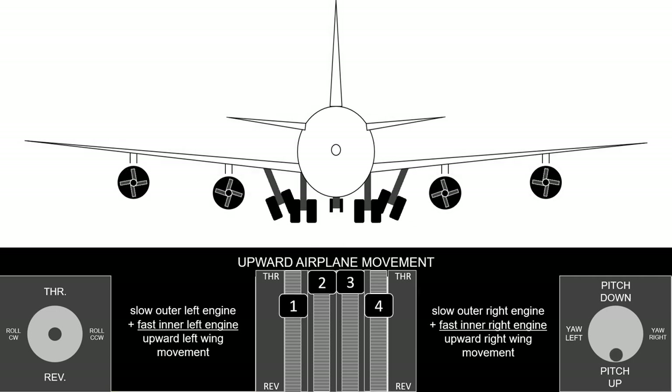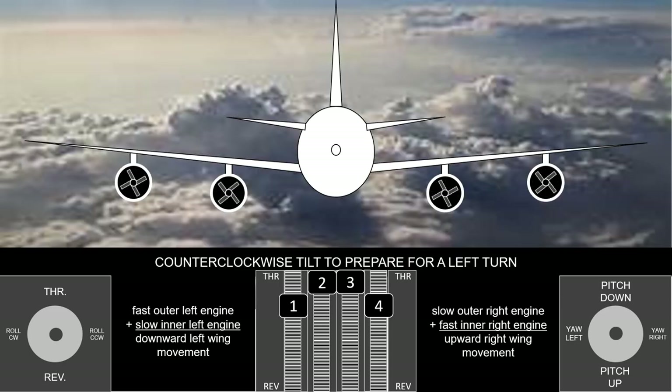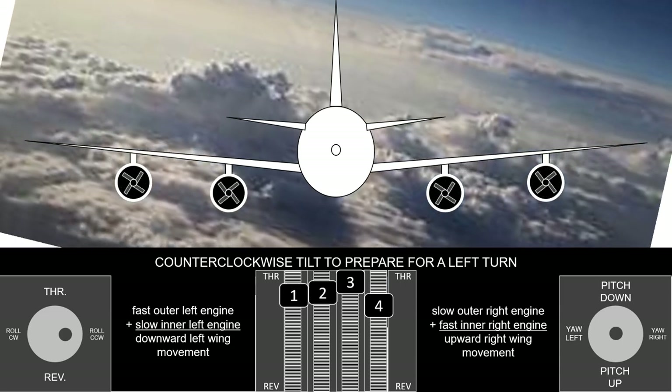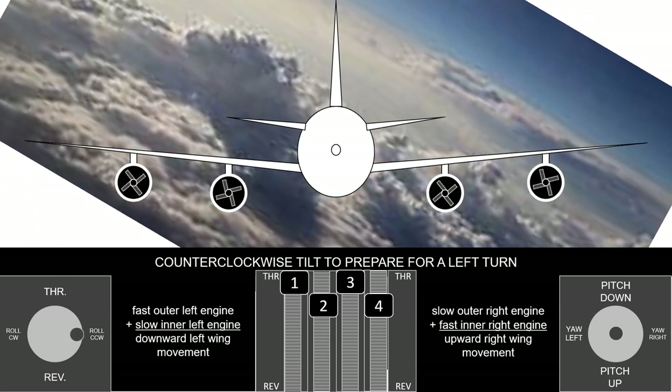With both bottom engines spinning faster than those above the wing, the supersonic airplane would pitch upward. The airplane tilts counterclockwise by speeding up the outer left and inner right engines — this is like turning on the left signal in a car.